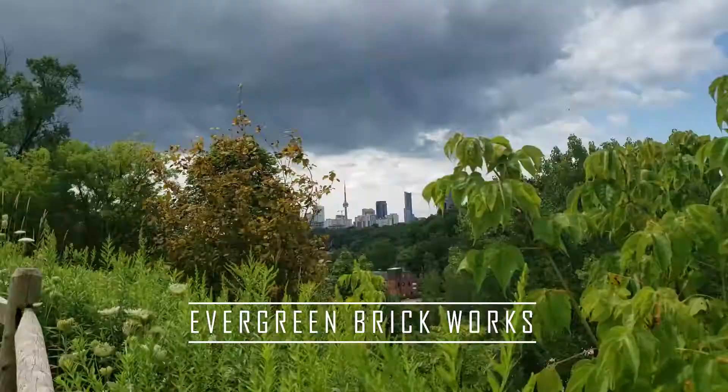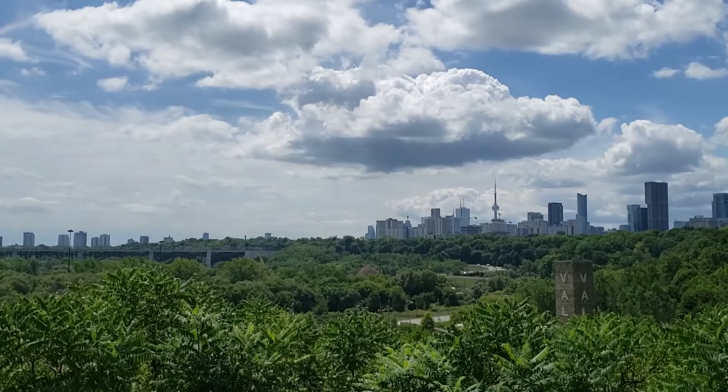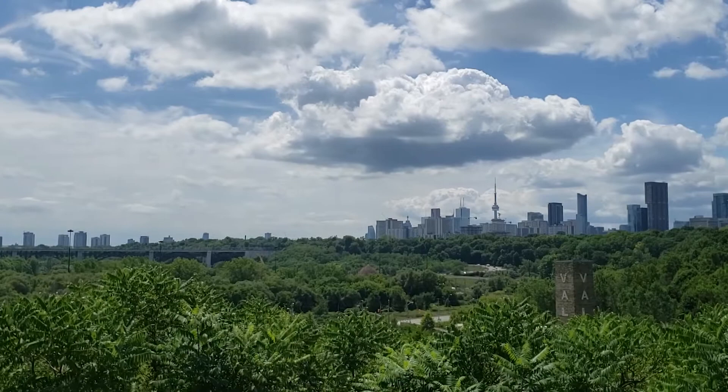Next up we have Evergreen Brickworks. This is an amazing spot where you can photograph the city and nature all together. At the Don Valley Lookout, located at the top of Evergreen Brickworks, you can see winding roads in the foreground and the CN Tower in the background.